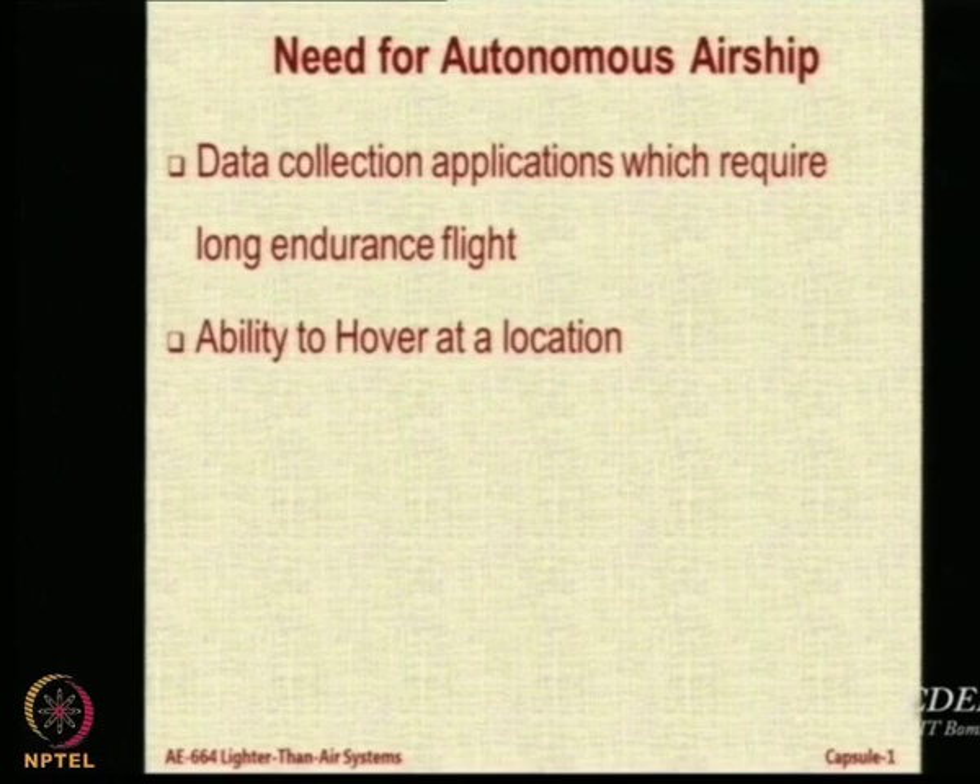Hovering can be done by aircraft with thrust vectoring like the Harrier and also by helicopters. Airships can also do it because airships do not need forward motion to overcome weight. If you have an autonomous system, it becomes easier for a human being to make something hover, though making an airship hover requires a lot of continuous work.